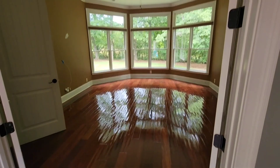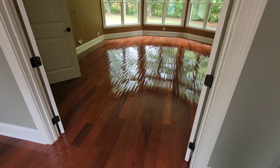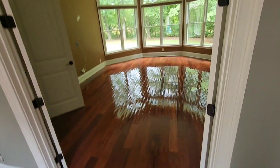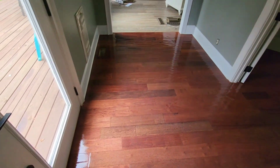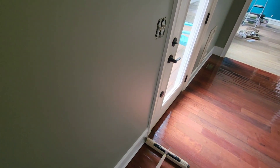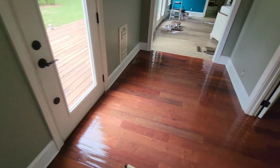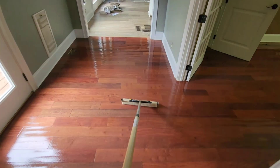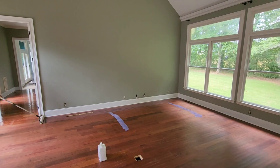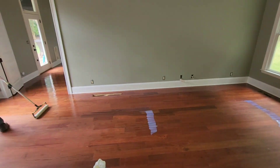Alright guys, we got the first coat going down. Remember, this is a satin finish — no matter what sheen you put down, it's always going to have that high gloss wet look because the water is still in the finish until it evaporates. So we're just getting started with the first coat. Since we don't have to leave, I just ordered me and the guys some DoorDash. We'll have lunch while the first coat is drying, and then I'll come back and show you guys some results. Stay tuned.